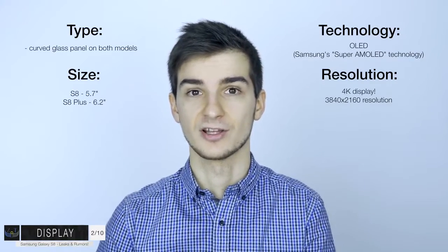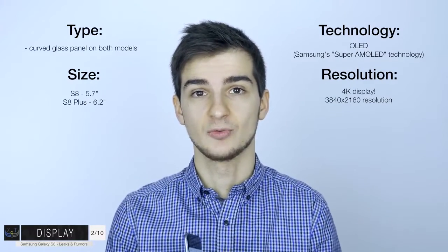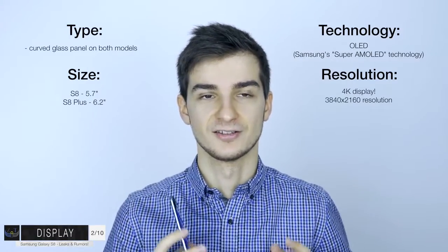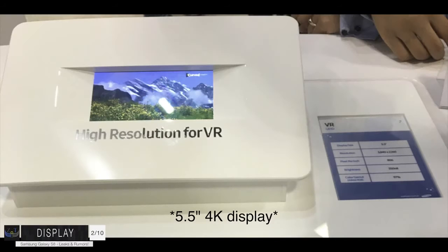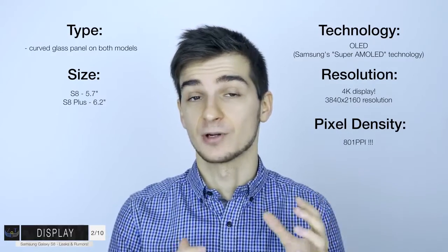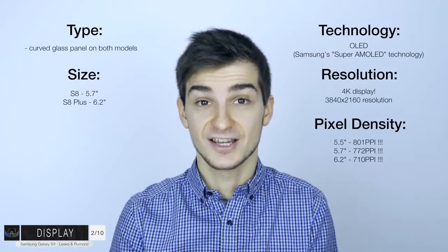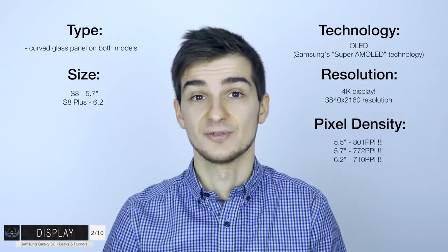The Oculus Rift and the HTC Vive have a resolution of 2160x1200, which is very similar to the S7 Edge experience in VR. In case you're wondering if the S8 will actually be able to drive a 4K display at 60Hz - the Snapdragon 820 can already do 4K at 60Hz. Back in March, Samsung actually showed a 5.5-inch Quad HD display rocking a PPI of 808, and it's really likely that Samsung will use the exact same display panel in the S8. A 4K display would give you 801 PPI on a 5.5-inch display and about 772 PPI on a 5.7-inch display. That's insane compared to the S7 Edge's 534 PPI.